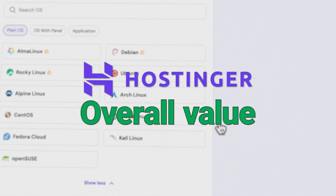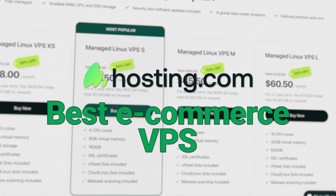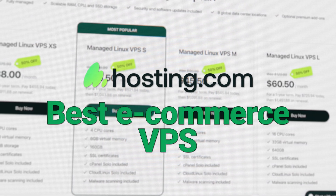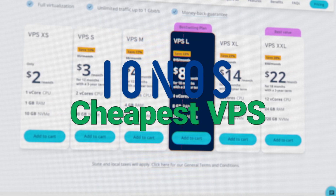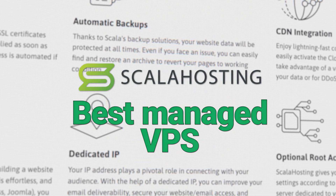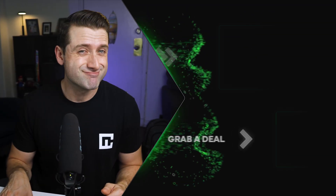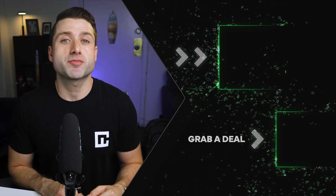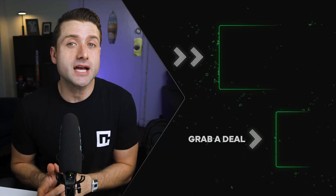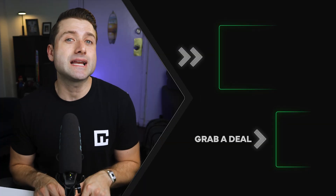Hostinger VPS wins for overall value and being beginner-friendly. Hosting.com VPS shines as the best choice for e-commerce. Inos is the champ for cheap VPS hosting. Scala Hosting takes the lead for best managed VPS, and Liquid Web dominates for Windows VPS hosting. Most of you will probably end up going with Hostinger as your best VPS provider, but if I missed something or there's another provider you'd like me to cover, drop it in the comments. Discounts for each VPS mentioned are waiting in the description.